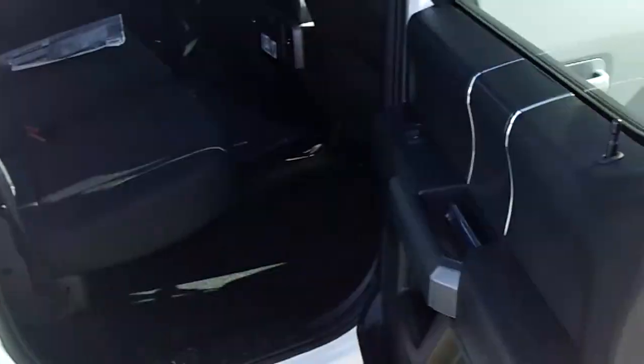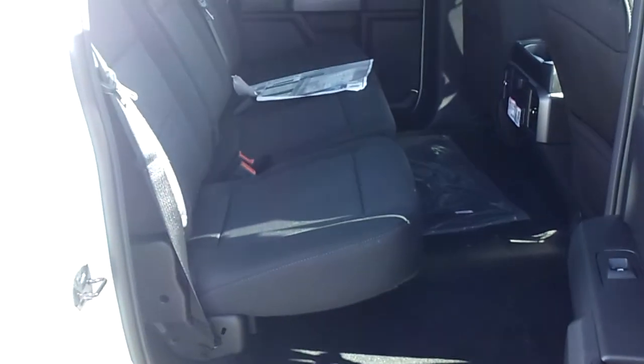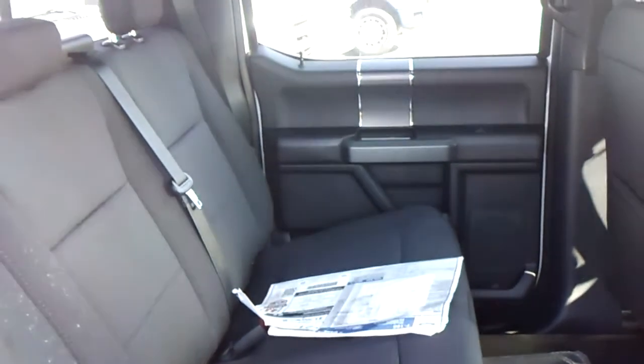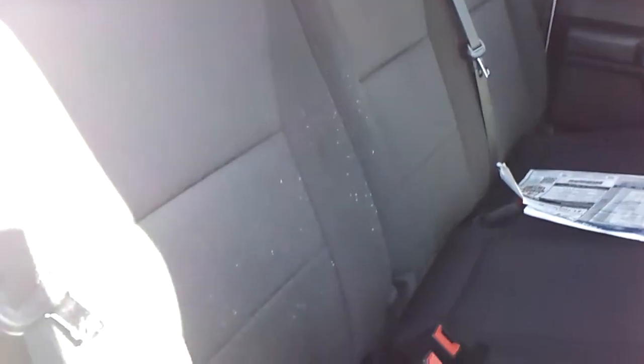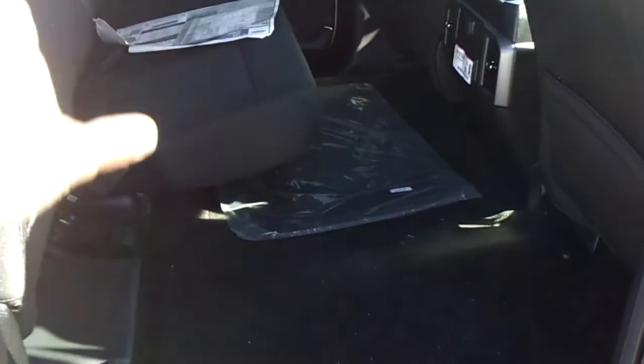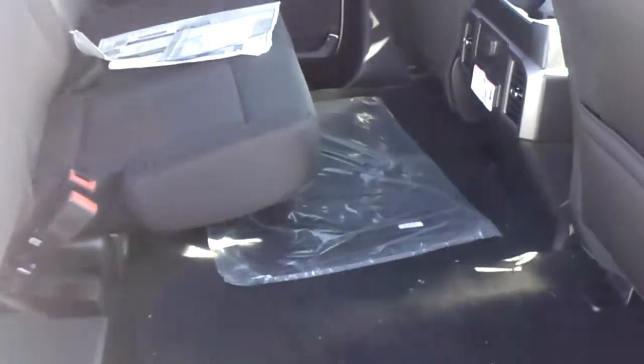As we look in the back seat, Mr. Russ, you've got a huge area here for kids, for dogs, for bags, for luggage, whatever you want. It does have the interior black cloth seat. These seats do fold up very easy, opening this whole area up. Both seats fold up, so if you need the space, you've got it.